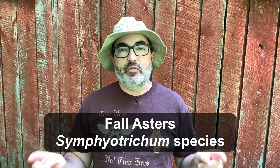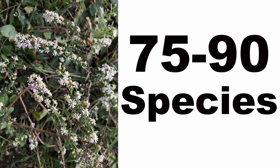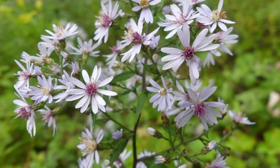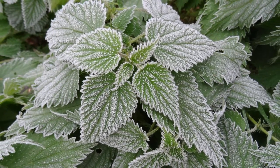And now for what many consider the fall-blooming plant: the fall-blooming asters, the Symphyotrichum species. These plants used to be in the genus Aster, so they all technically were asters, but they got reclassified into the genus Symphyotrichum. Everybody still calls them fall asters because 'fall Symphyotrichum' is just too much of a mouthful. There is a ton of diversity in this group — between 75 and 90 species in North America — which vary in flower color, size, and bloom time and length. Most fall asters start blooming in September and can continue until the first frost, and even beyond if the frost is light enough.